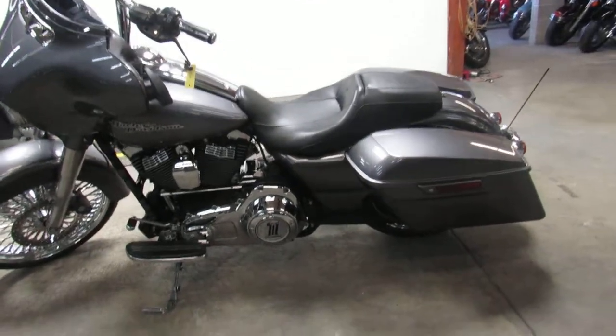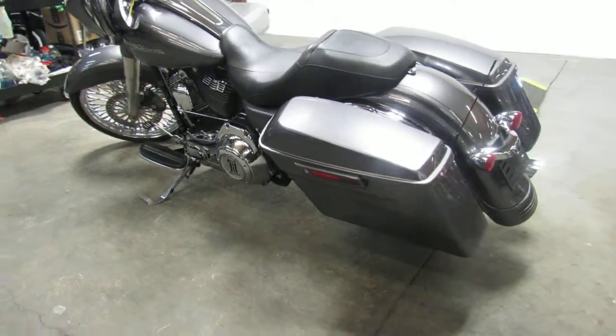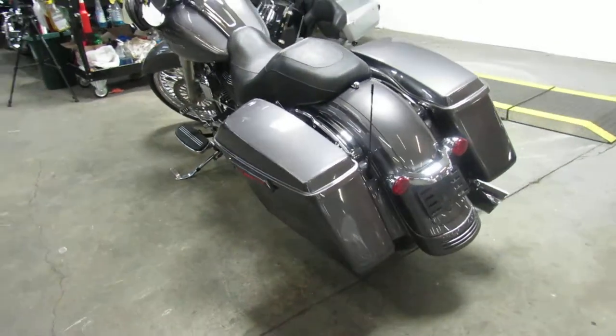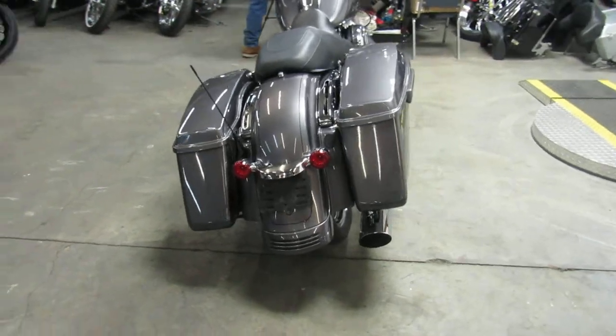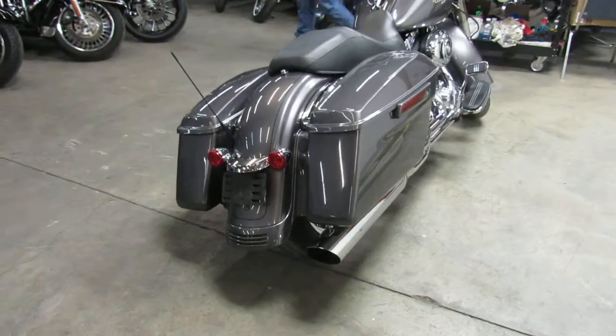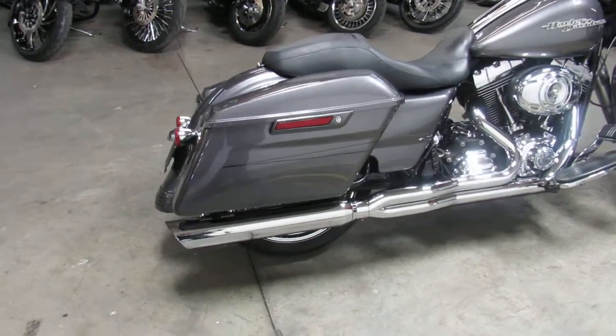Hey guys, it's ApprovalPowerSports.com here, doing some videos on yet another Street Glide. We have over 90 used Street Glides to choose from with more coming in. We offer financing programs for everyone, leasing programs available, layaway programs, and your trades are always welcome. Give us a call and we'll get that done for you.